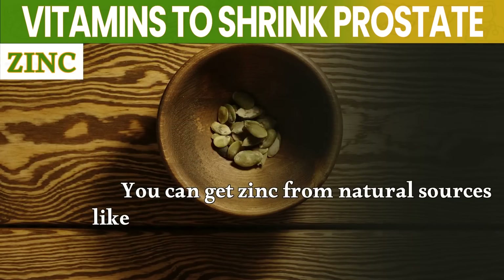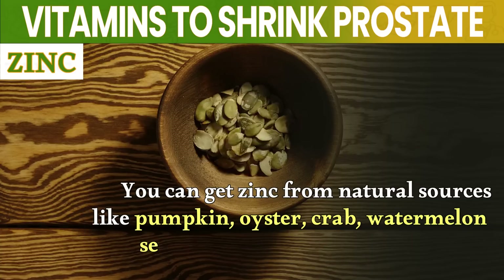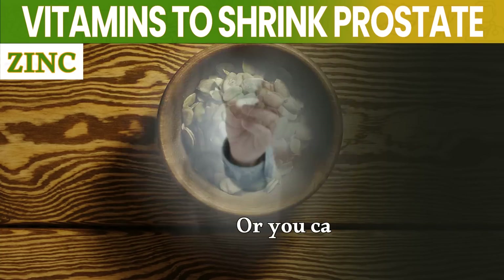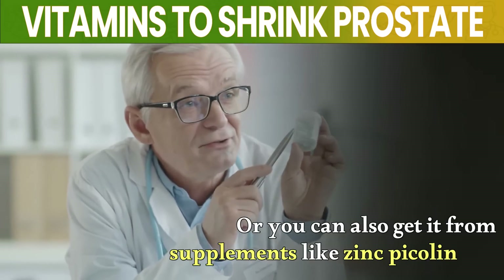You can get zinc from natural sources like pumpkin, oyster, crab, watermelon seed, meat, beef, and dark chocolate. You can also get it from supplements like zinc picolinate.